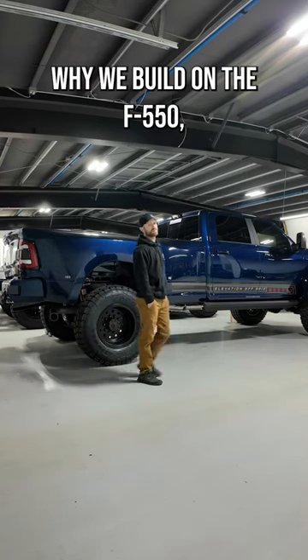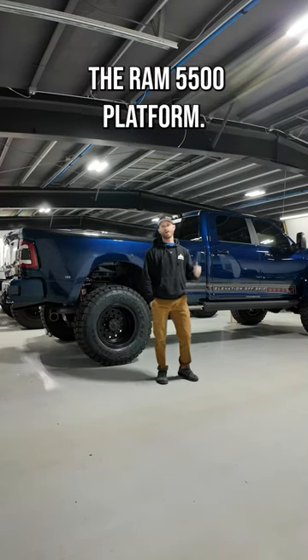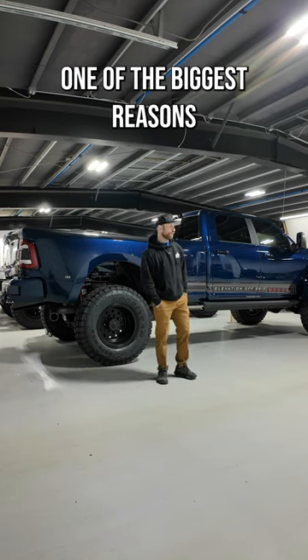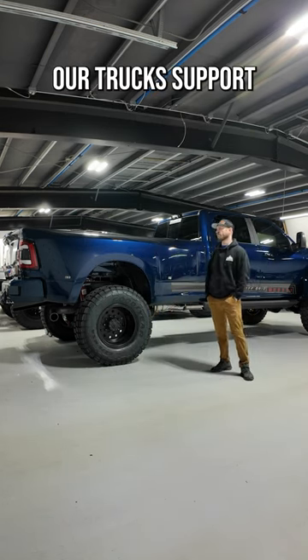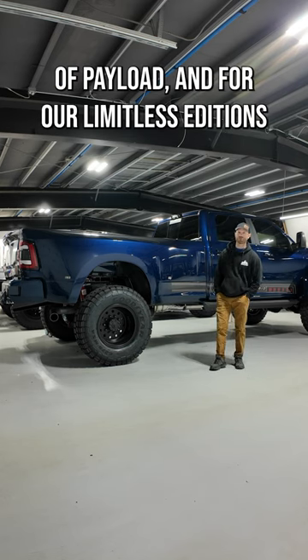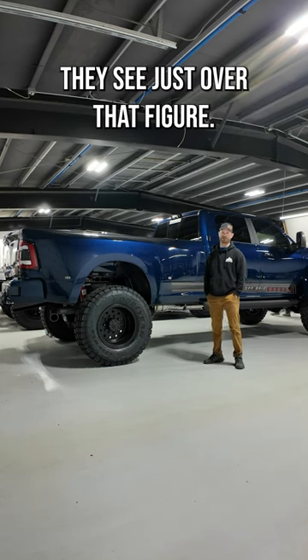We get asked a lot why we build on an F550 or, as you see behind me here, the Ram 5500 platform. One of the biggest reasons for that is payload. Our trucks support nearly 10,000 pounds of payload, and for our Limitless Editions, they see just over that figure.